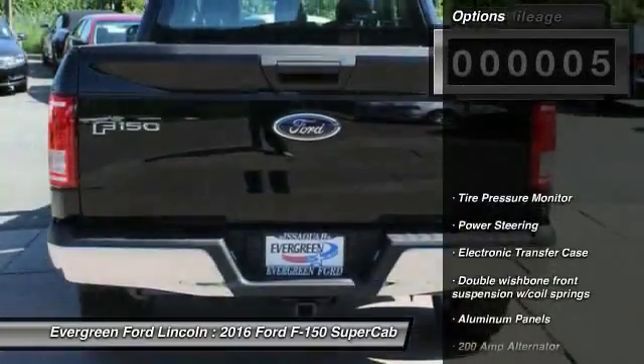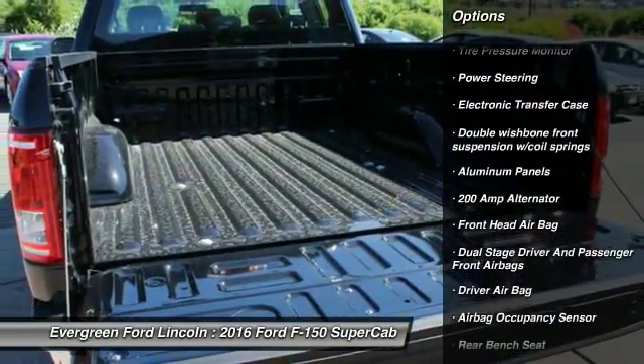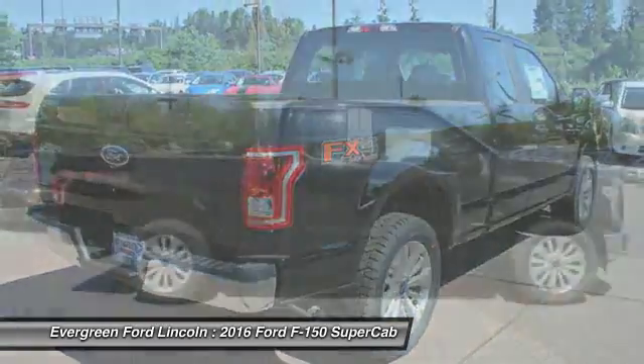Here are some of this vehicle's great options: driver airbag, power steering, passenger airbag, rear head airbag, cargo area light, outside temperature gauge.